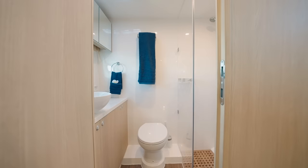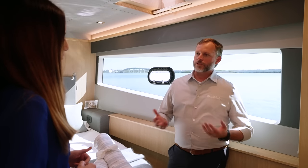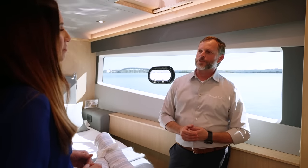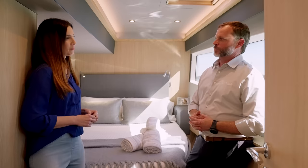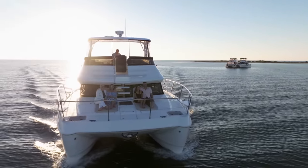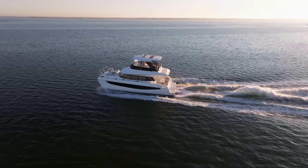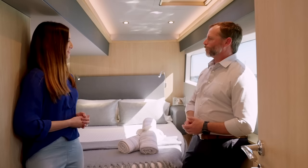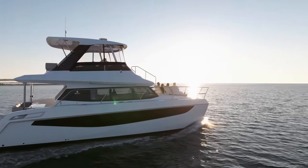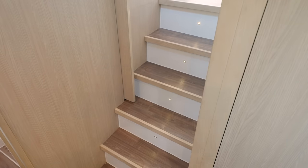The guest stateroom also has a private head, which will serve as your day head if you do have guests on board, since owners tend not to want visitors using their own head. I really love how the Aquila 42 lends itself to a young growing family, an older retired couple, or really anybody who loves to be on the water for long periods or just a day cruise. She's calm — even in calm waters, you're not going to get the rocking and rolling of a monohull. That's the advantage of the catamaran: you're planted and stable.